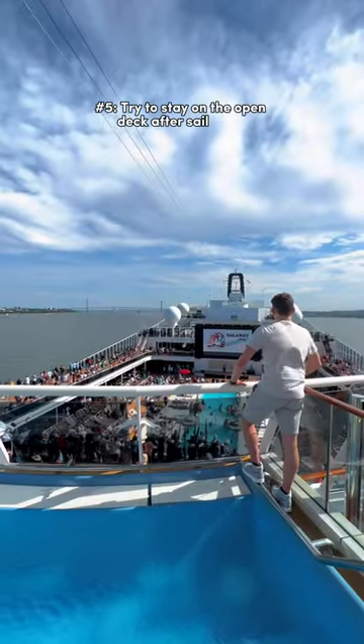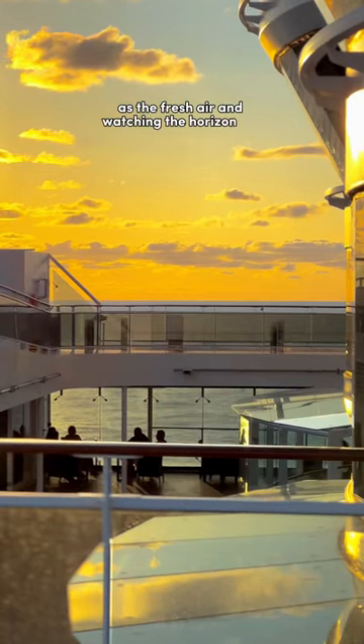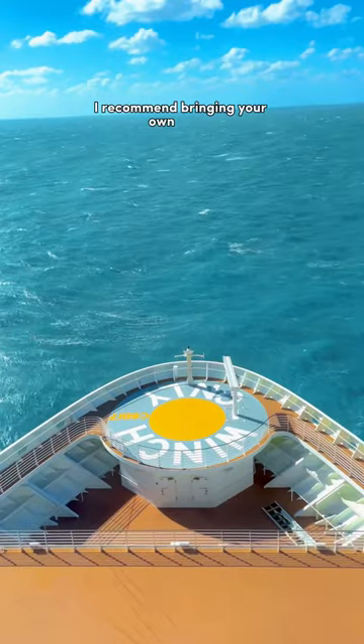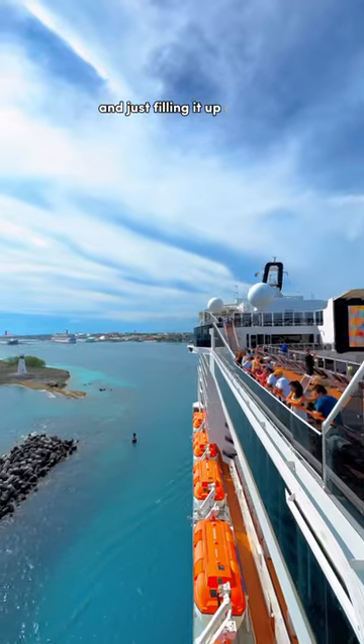Number five, try to stay on the open deck after sail away, as the fresh air and watching the horizon will really help you get adjusted to being on water. Number six, stay hydrated. I recommend bringing your own water bottle aboard with you and just filling it up at the buffet.